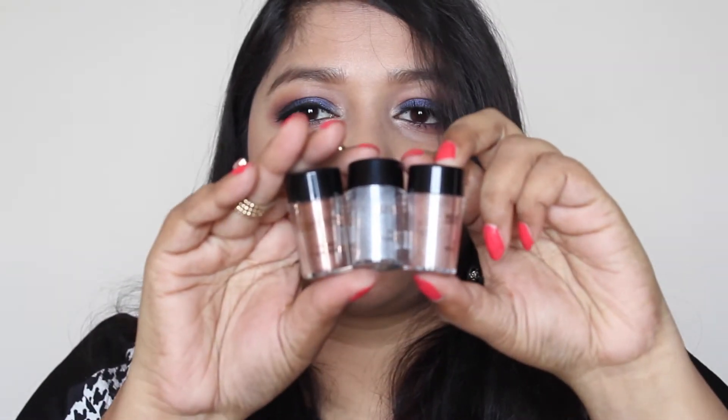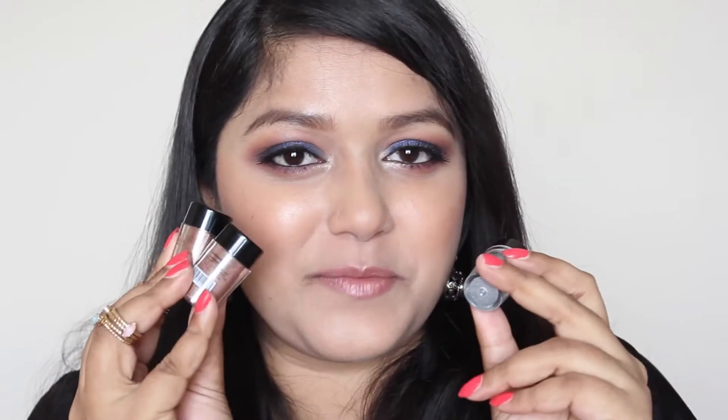From Makeup Revolution London I bought three eye pigments. One is in the shade Cautious, the other is Vitality, and the third is Grandeur. The MRP of these three pigments is 500 rupees each and I got them for 350 rupees. I'm going to do some eye looks using these pigments, so stay tuned for that.